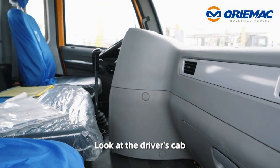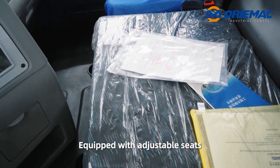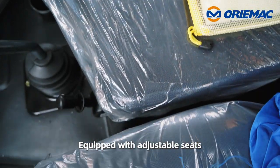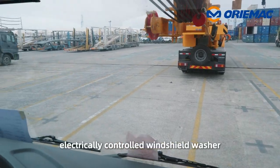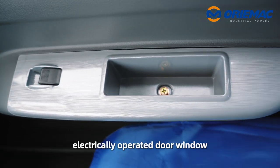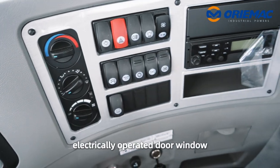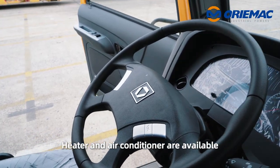Look at the driver's cab. It can allow two passengers, equipped with adjustable seats, steering wheel, safety glass, electrically controlled windshield washer, electrically operated door window, and a glove box. Heater and air conditioner are also available.